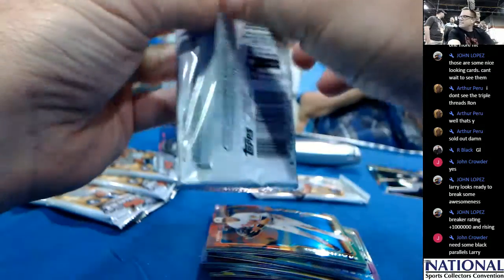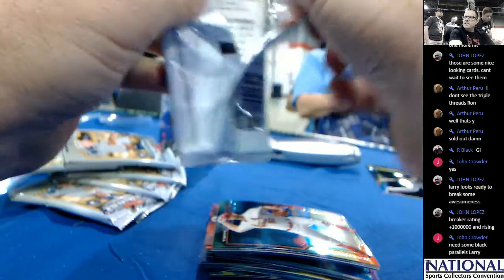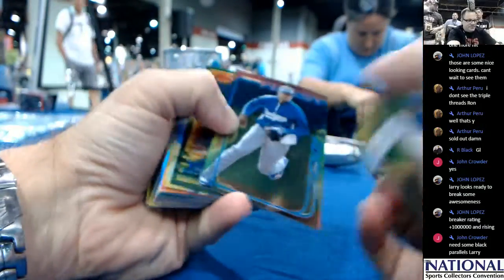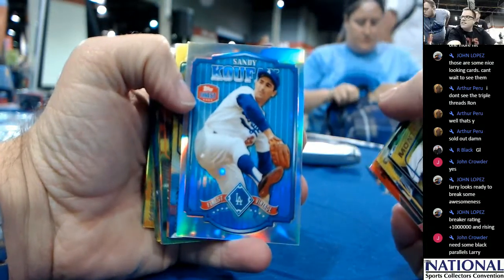Oh, the chat is not working? DJ Ronnie B, I don't think the chat is working — I think the chat is broken, homie. How do you fix it? Sandy Koufax, Finest Vintage.